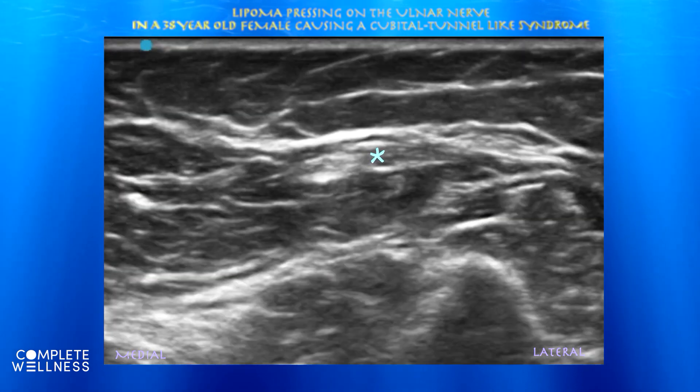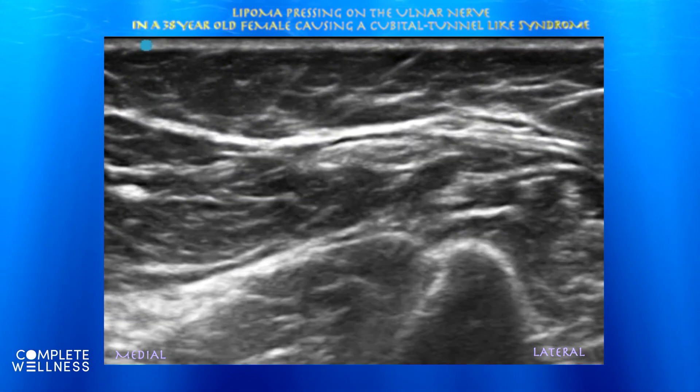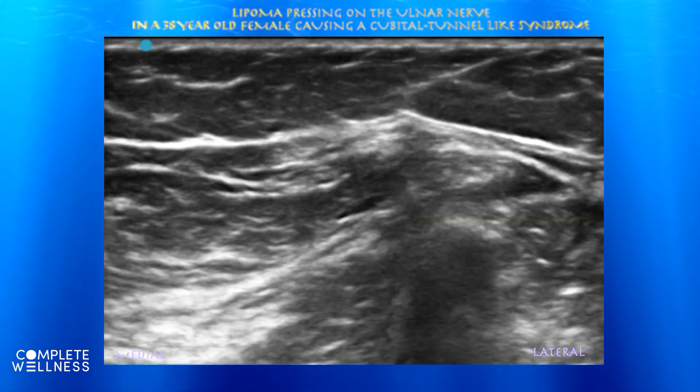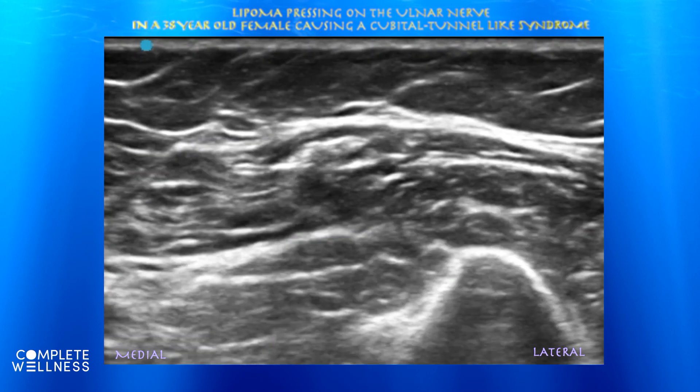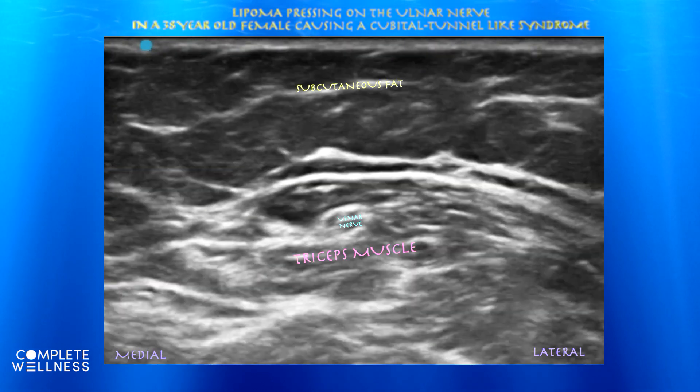Here we are following the ulnar nerve again. It seems like it's becoming somewhat oblong as it goes laterally. Again, the ulnar nerve does not appear enlarged, and it's difficult to really make out any obvious lipoma in this view.